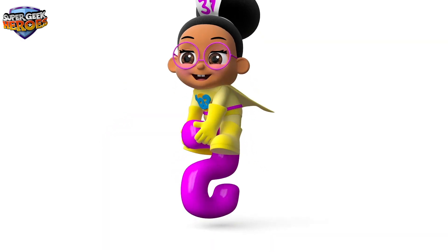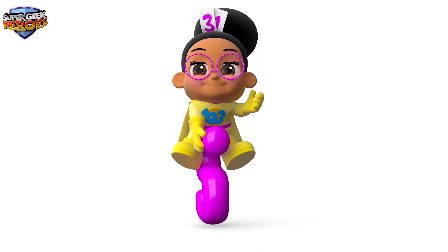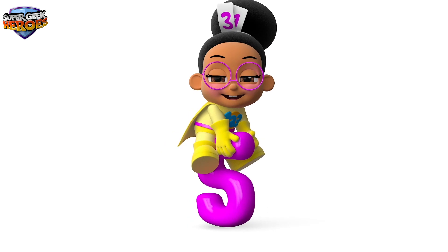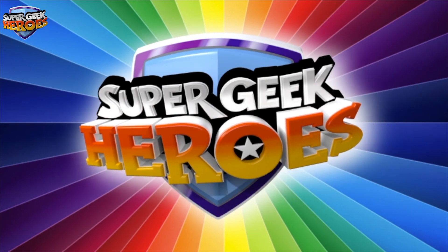Millie Maths is my name. I'm a Super Geek Hero — mission accomplished! Now it's time to go! Super Geek Heroes!